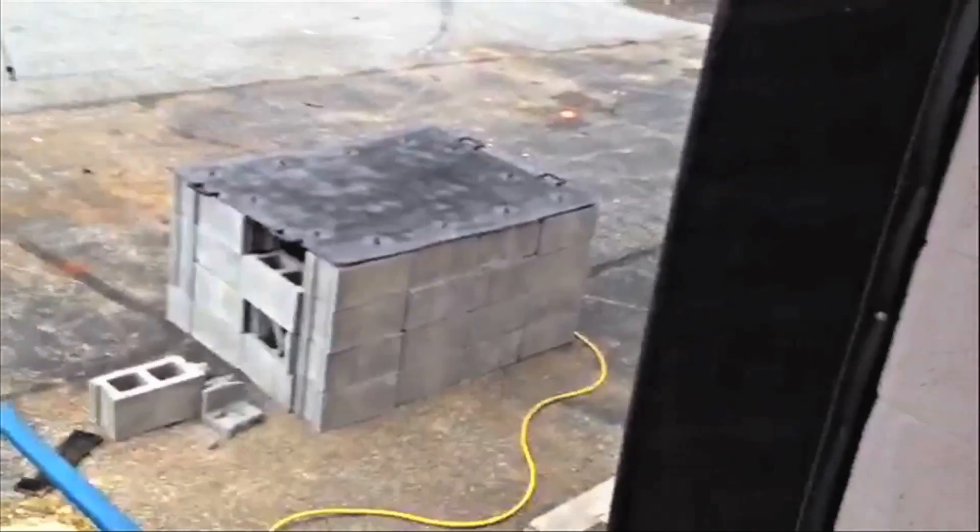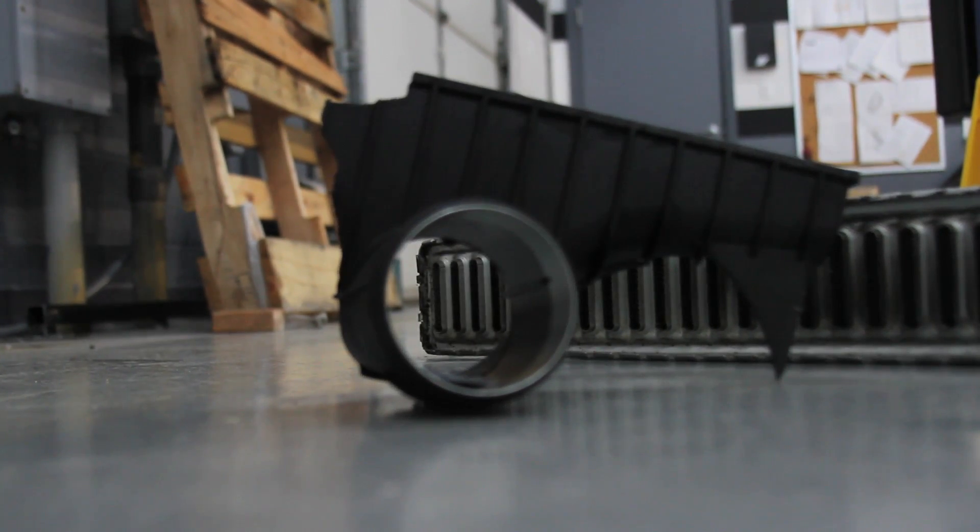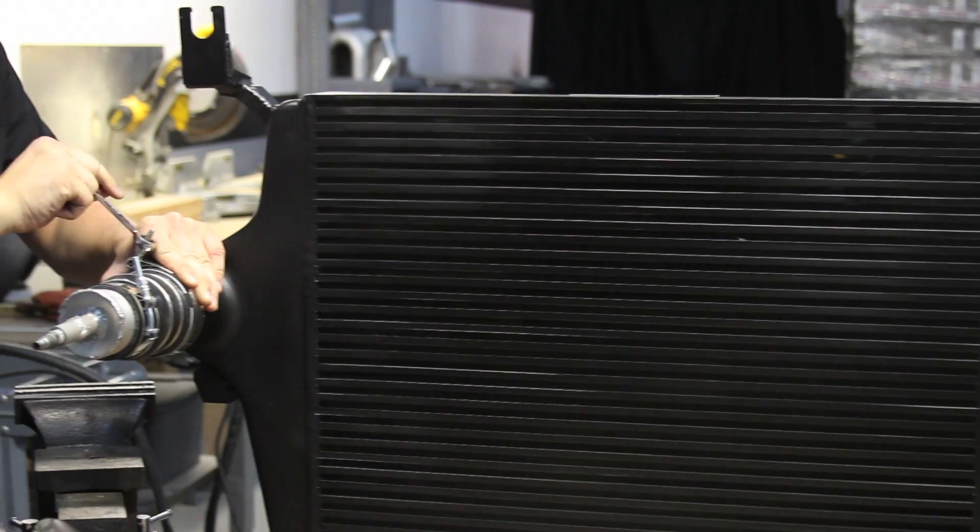The plastic end tanks of the stock intercooler couldn't stand more than 100 PSI before exploding. We knew that at the very least, we had to surpass this.